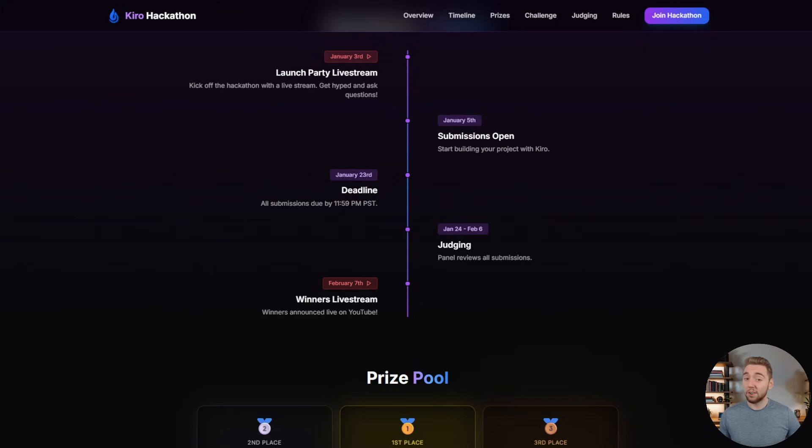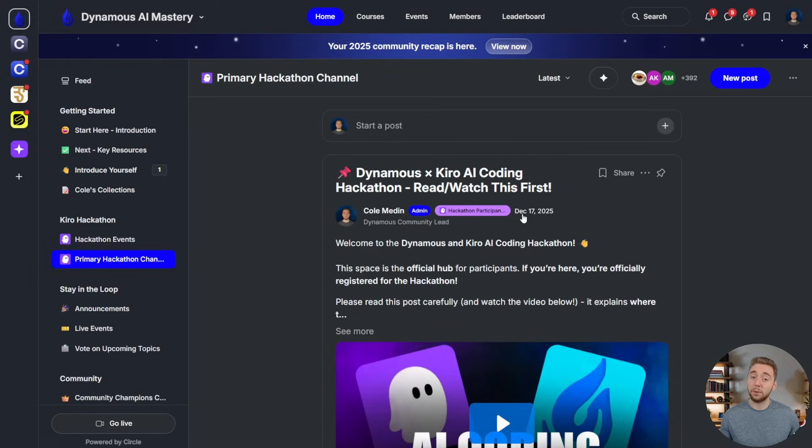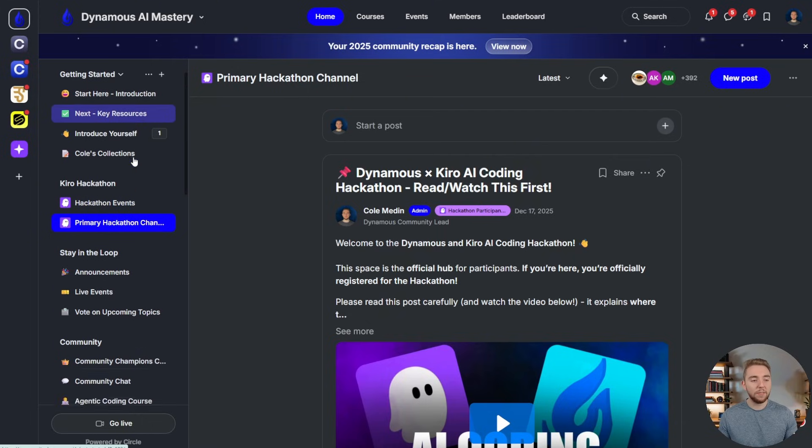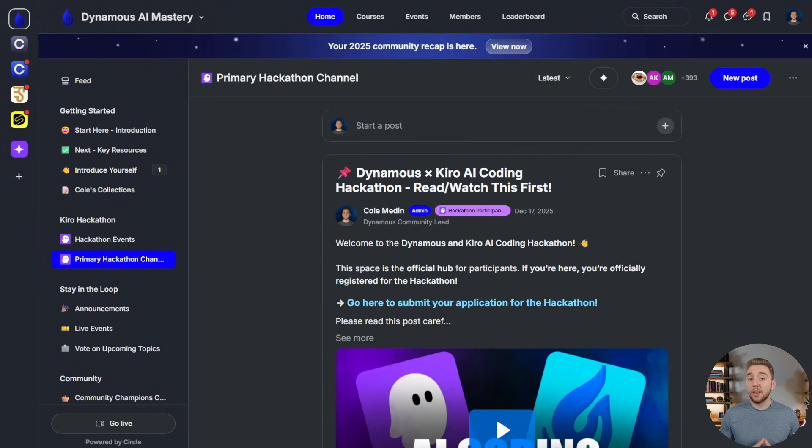All you have to do to register for this hackathon — which you can do at any point during the submission period — is just click on the big "Join the Hackathon" button, which will direct you to create an account in the Dynamis community. If you're not a member of Dynamis already, it'll open up the Kiro hackathon section for you. If you are already a member, you'll just have this along with everything else in the community. This is a spot open to the public because this hackathon is open to everyone, and this community is where I'll be making all announcements.